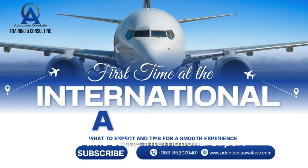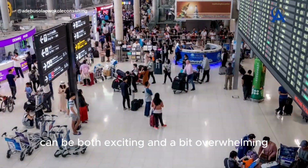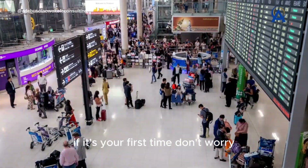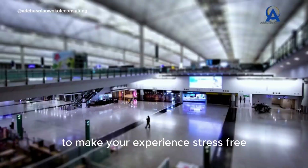First time at the international airport: what to expect and tips for a smooth experience. Traveling internationally for the first time can be both exciting and a bit overwhelming, especially when navigating an international airport. If it's your first time, don't worry. Here's a guide on what to expect and some helpful tips to make your experience stress-free.